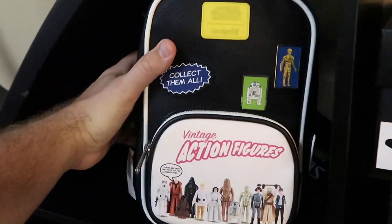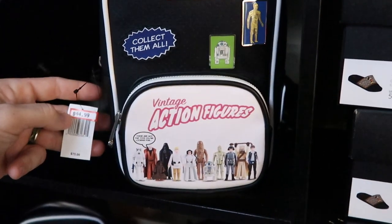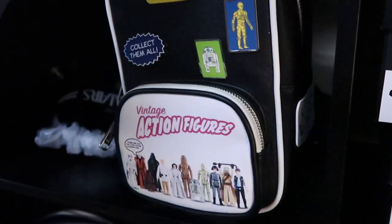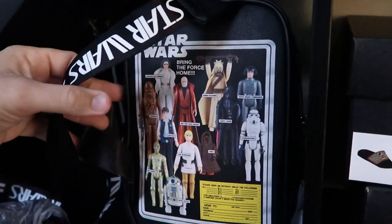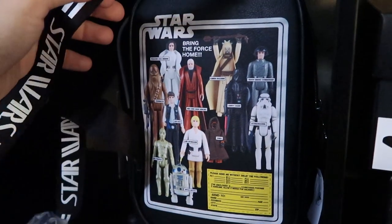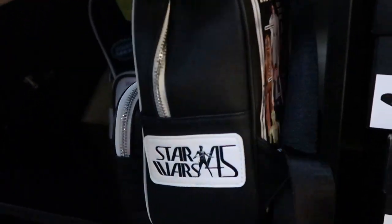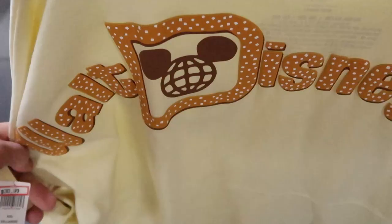Over here look at these Disney Loungefly bags — these are like the vintage Star Wars action figures design. This one is $44.99 — it's definitely an odd-shaped Loungefly bag but it says Star Wars on the strap, and you have all the vintage action figures on the back. These were originally $75, so that's a really good deal.